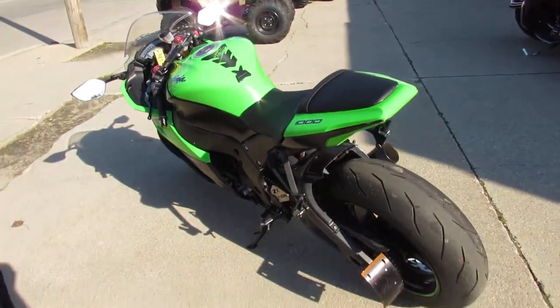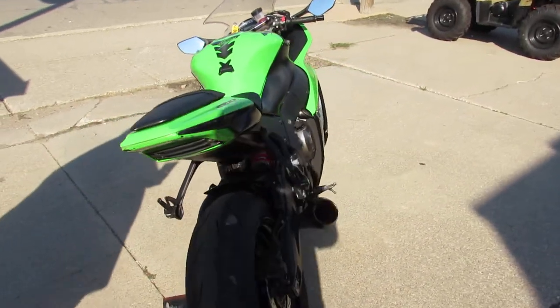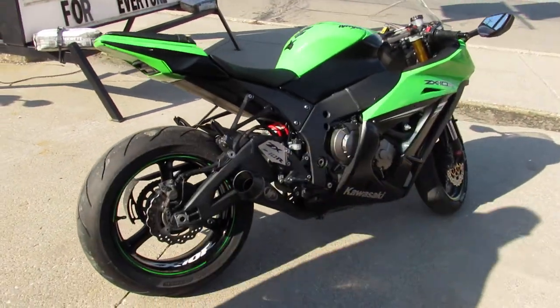You can ride in the front of the pack and look good doing it on this 2014 ZX-10R. Give us a call today and you can ride today. It's ApprovalPowerSports.com.